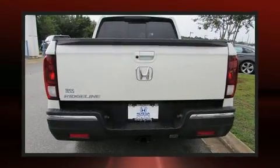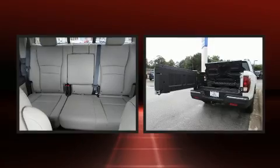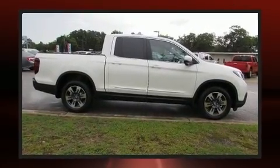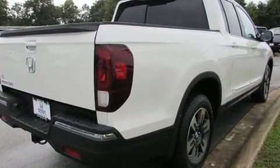Top features include front fog lights, front and rear reading lights, variably intermittent wipers, a trailer hitch, a bed liner, and more. For drivers who enjoy the natural environment, a power moonroof allows an infusion of fresh air.